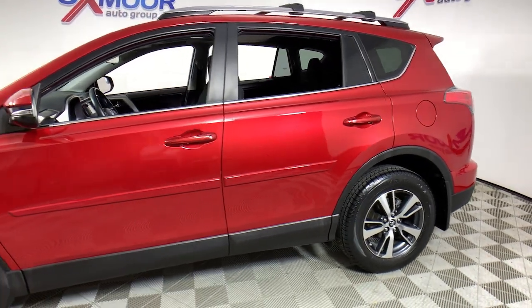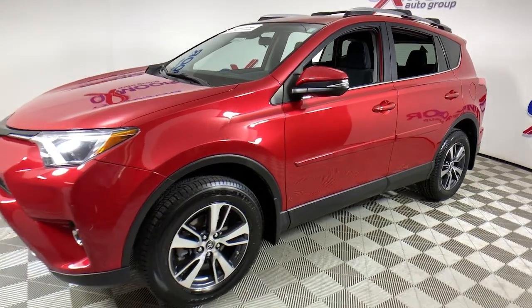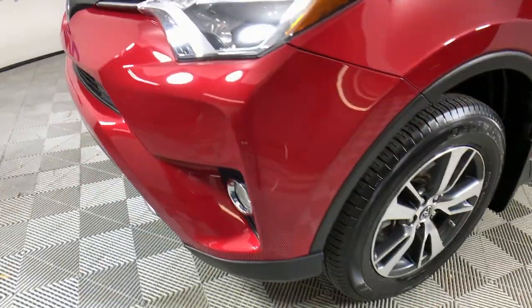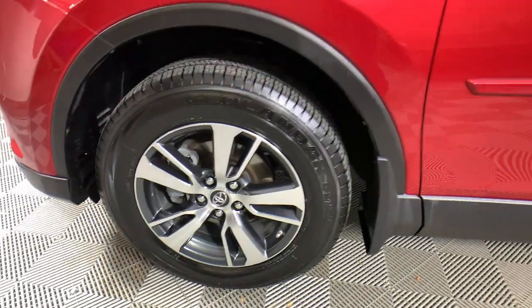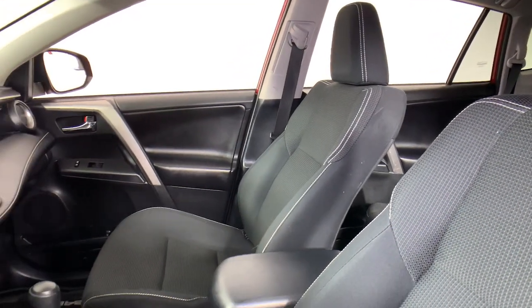Get into the 2017 Toyota RAV4. With less than 60,000 miles on the odometer, this vehicle provides excellent value. Take a closer look at this compact and rugged Toyota RAV4, the distinctive crossover that maximizes safety, comfort, and efficiency.